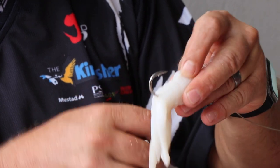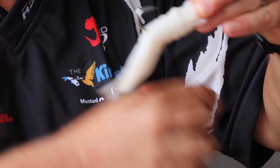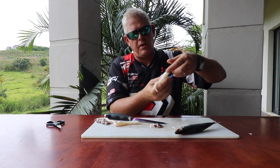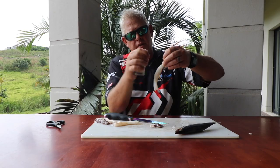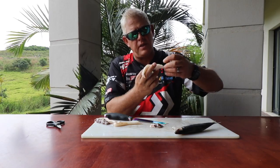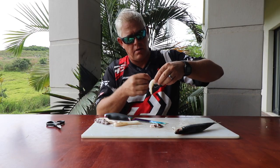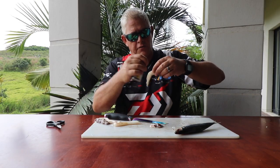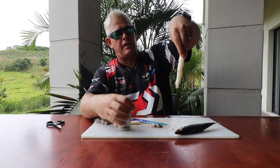You stretch the octopus nicely around the foam. The pin in the front holds the octopus onto the foam, and at the back where you're going to tie your add-on bait, you leave a bit of foam exposed. That allows you to tie the octopus to the foam so it doesn't shift during a cast or when a fish hits it hard — it won't slide off or up the line. Secure it nicely.